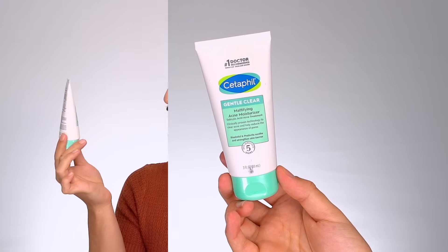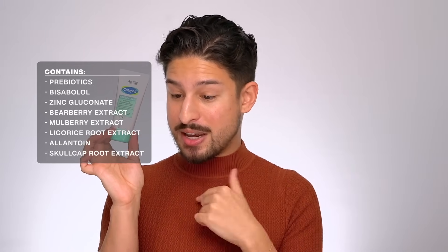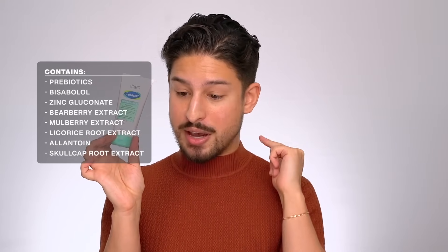Another standout from Cetaphil — I don't talk about them a lot because their sunscreens disappoint me, but I spotted this at Walmart. It highlights 0.5% salicylic acid, which I love because you can use it frequently with minimal irritation and get a lot of benefit through regular use. It also features prebiotics, bisabolol, zinc gluconate great for blemish-prone skin, bearberry and mulberry extracts for targeting pigmentation, licorice root extract, allantoin, and skullcap root to soothe. Lightweight matte gel texture — natural to satin-matte finish, great for blemish-prone and oily skin.